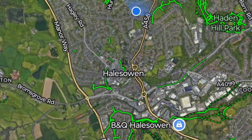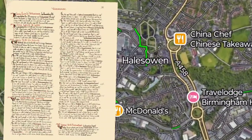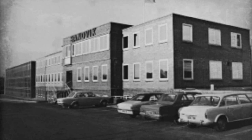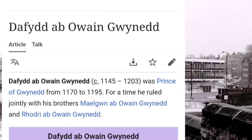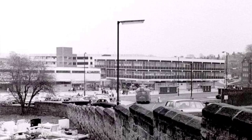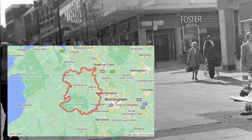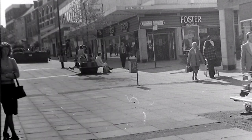Halesowen is recorded in the Domesday Book of 1086 as being larger than Birmingham. The manor and town was known as Hala, from the Anglo-Saxon word 'hal' meaning nook or remote valley, until it was given by King Henry II to Welsh Prince Davoth Ab Oib and became known as Halesowen. The parish of Halesowen, which incorporated other townships later to become independent parishes, was an exclave of the county of Shropshire but was transferred to Worcestershire by the County's Detached Parts Act 1844.